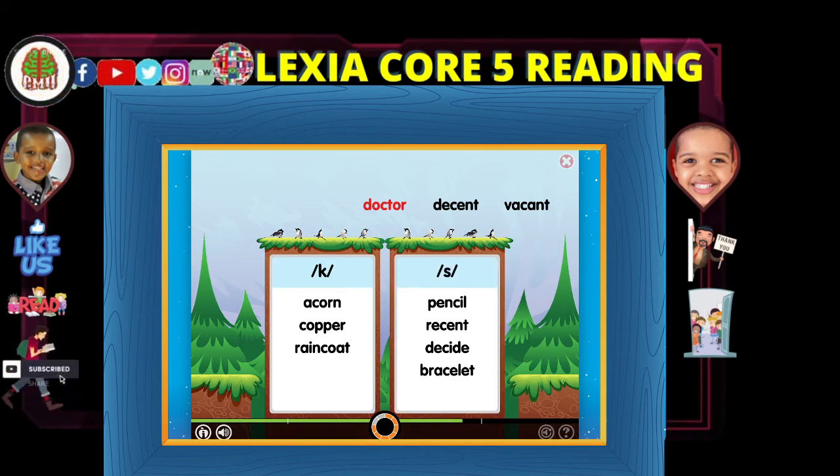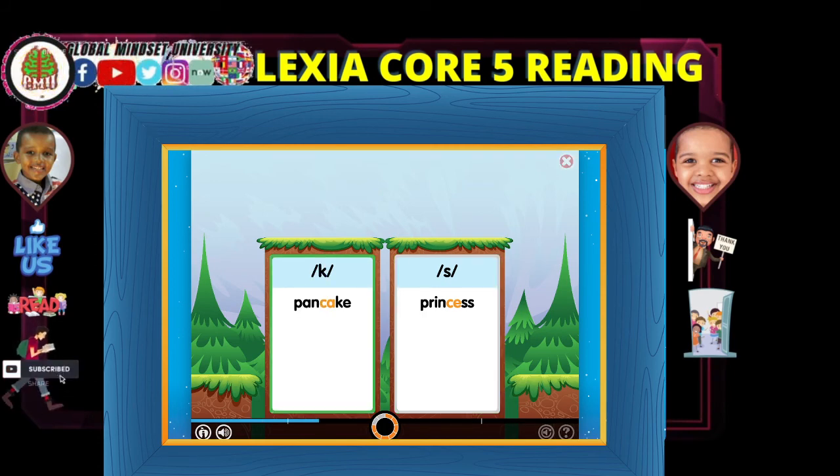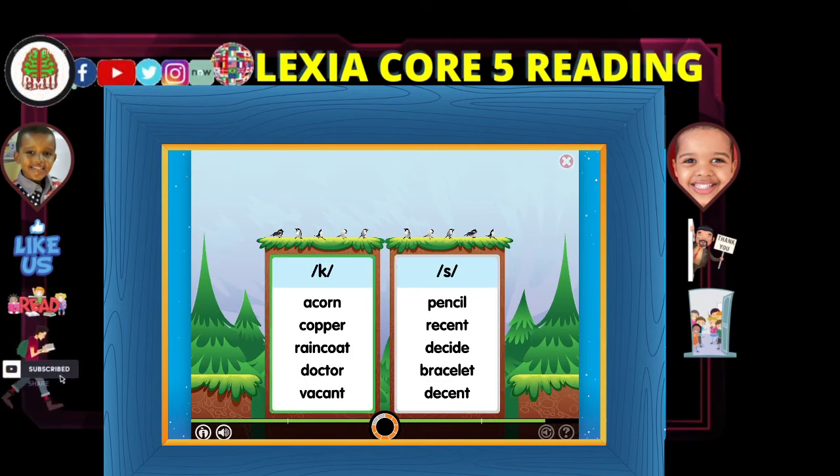Look at the letter after the C — it makes the C hard. Listen: Doctor. Look at these words carefully and sort them into the correct box. Princess. Pancake. Pencil. Vacant. Raincoat. Recess. Doctor. Decent. Vacant. Your skills are getting stronger. Nice work.